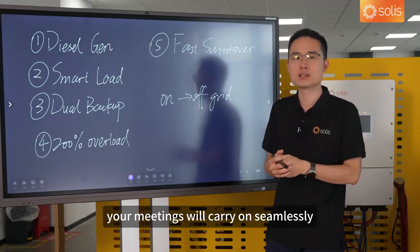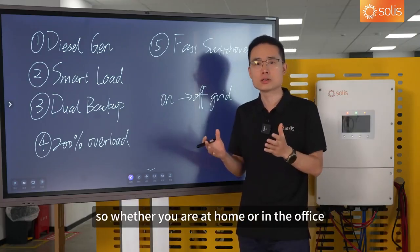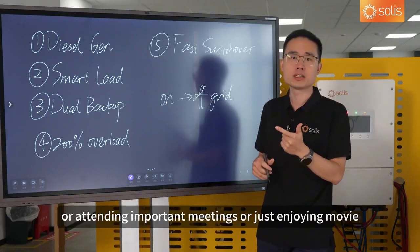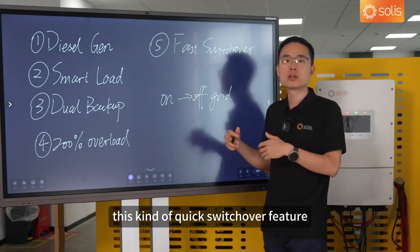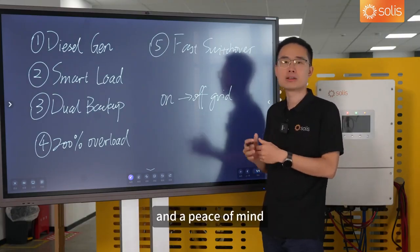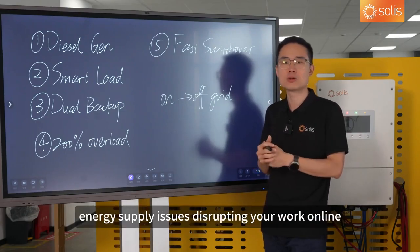Your meetings will carry on seamlessly. Whether you're at home or in the office — handling important documents, attending important meetings, or just enjoying a movie — this quick switchover feature gives you a very stable power supply and peace of mind. You don't have to worry about energy supply issues disrupting your work or life.